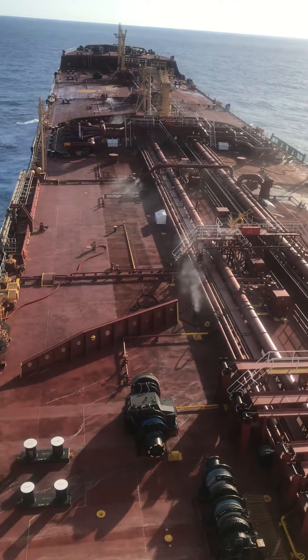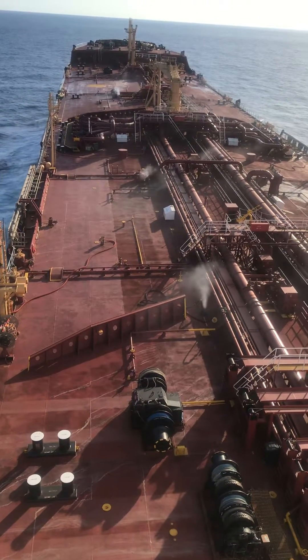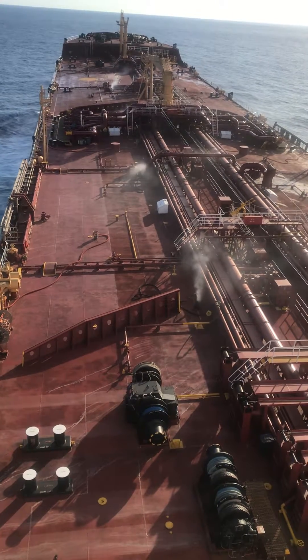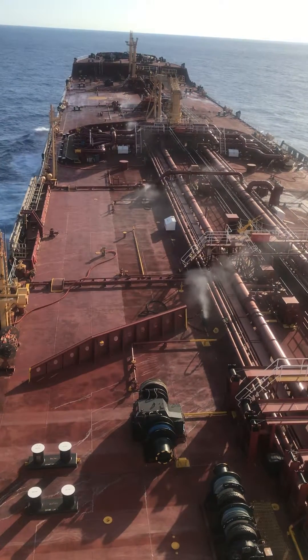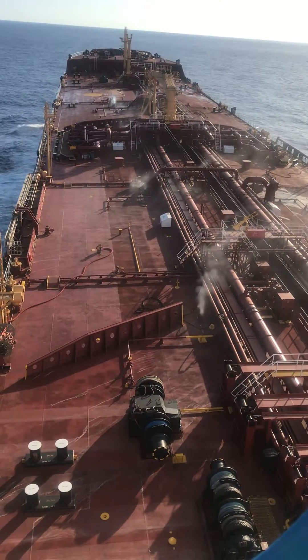What we have here is a very unique situation. You see the smoke coming out on deck. What we're doing is washing the ship to gas free it for delivery to the new owner before it's scrapped. And you see the smoke coming out.